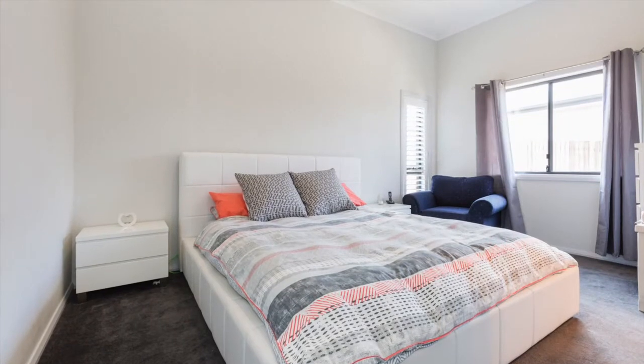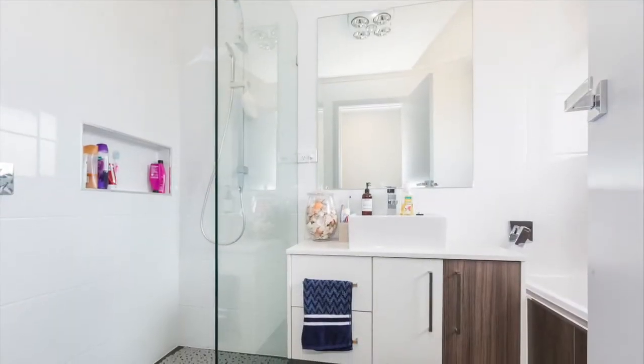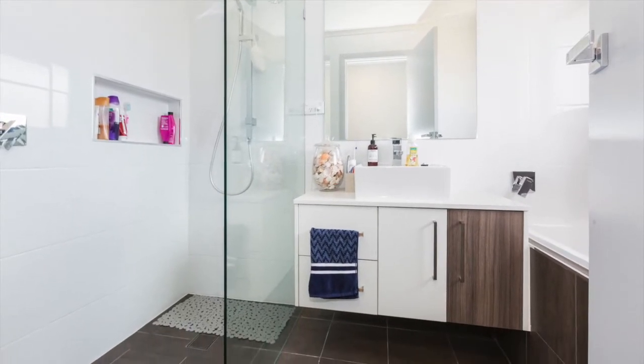The main bedroom has a large walk-in robe, ensuite with full height tiles, nice high ceilings as well. Plenty of features throughout the home.